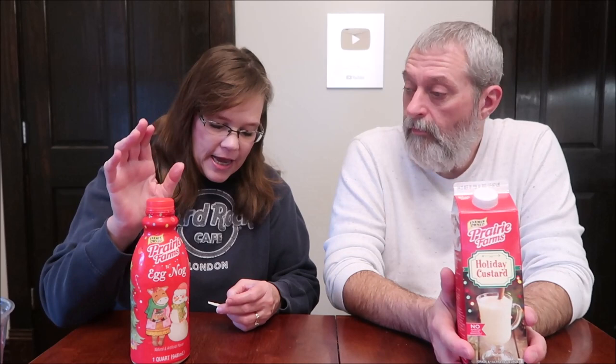Today, Kevin and I are going to be trying the Prairie Farms Eggnog and Holiday Custard. The eggnog was $4.24 and the custard was $3.73. We found them both at Walmart.